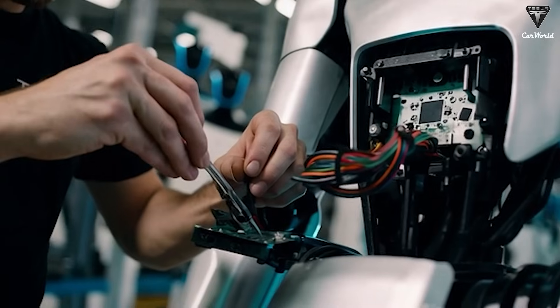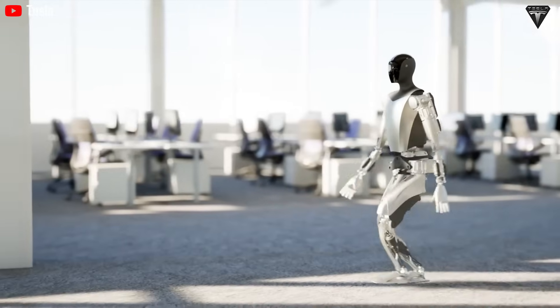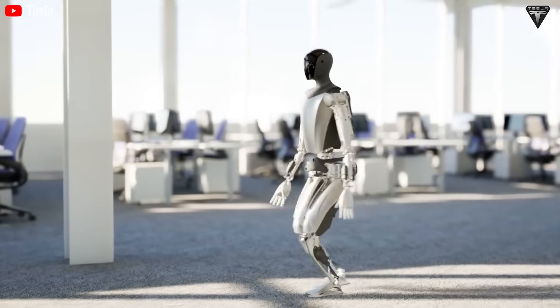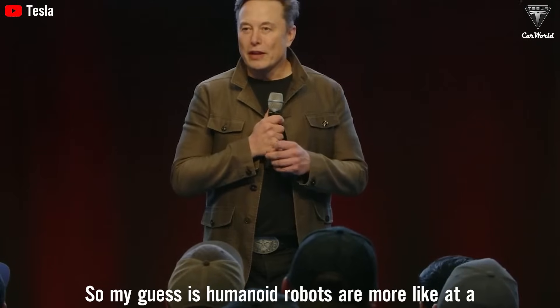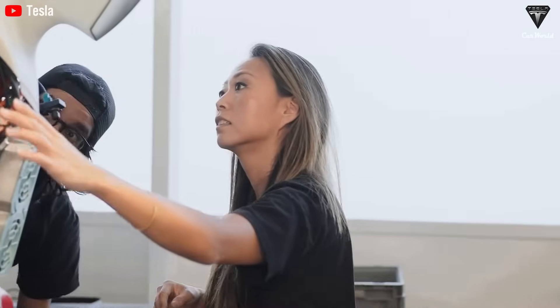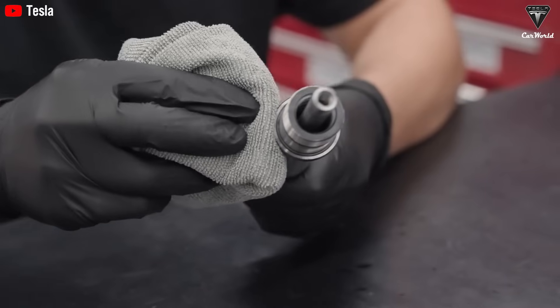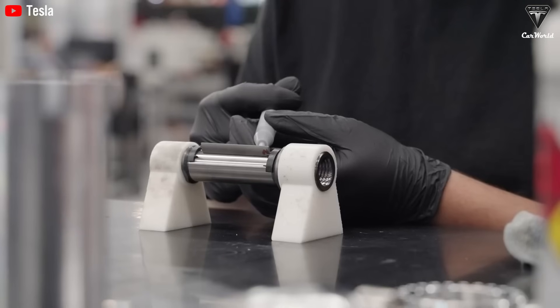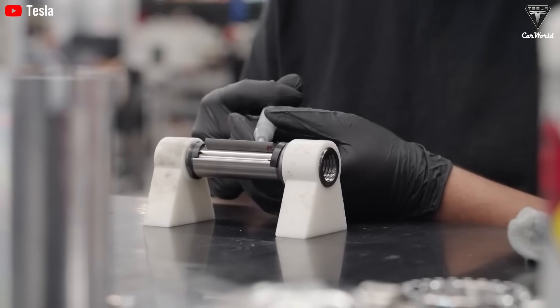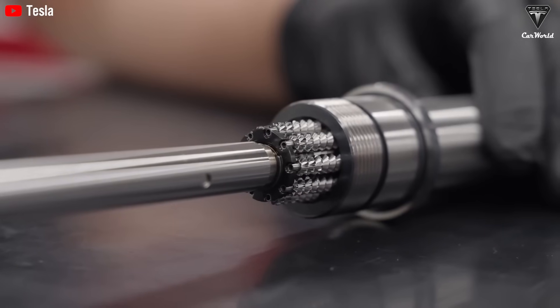Tesla is preparing to manufacture millions of humanoid robots, and the company plans to keep ramping up until production reaches billions of Optimus units worldwide. Humanoid robots are likely to reach a billion-plus units per year. These robots will take on countless tasks inside your home, and all you'll need to do is spend around $20,000 to own one. Elon Musk and the Tesla team have repeatedly highlighted the wide range of jobs Optimus can handle — from the simple to the highly complex — and it's no coincidence Tesla is confident in calling Optimus the most advanced humanoid robot in the world.